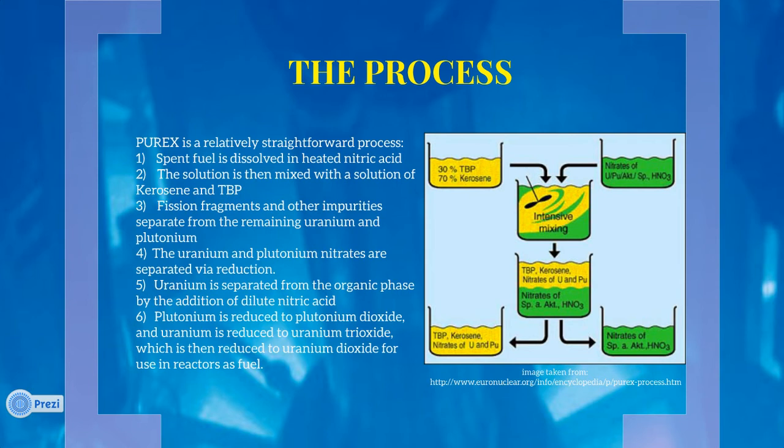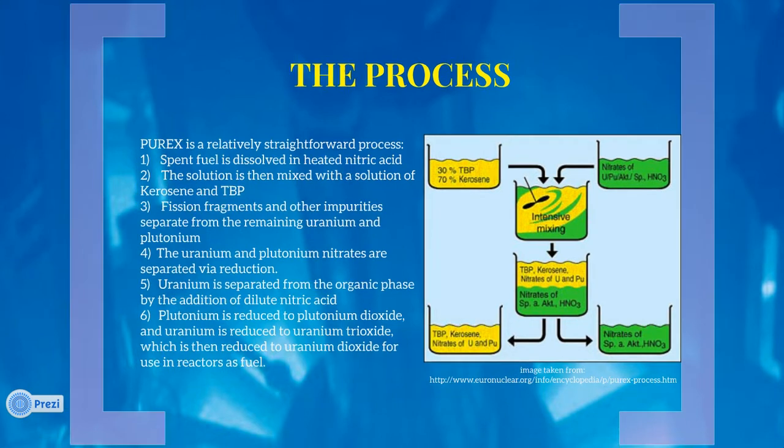The plutonium and uranium oxides are separated and reduced to powders. These powders can be enriched for weaponization or used as fuel in CANDU reactors and reactors that use MOX fuels. The wastes produced are highly radioactive and thereby heat-producing liquid wastes, which must be converted to a solid before they can be safely stored.